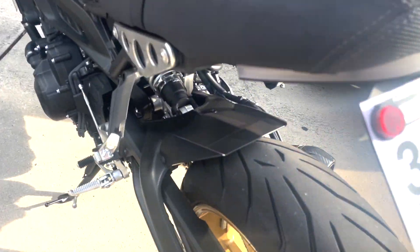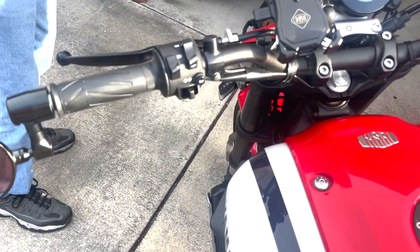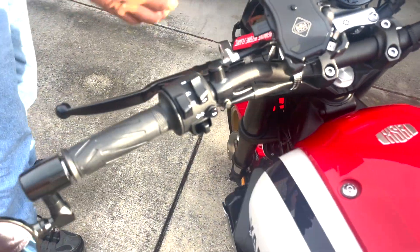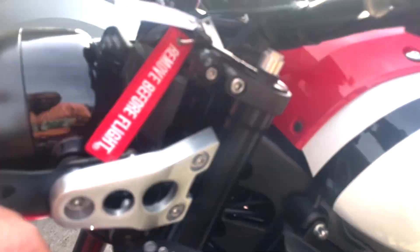It's got aftermarket mirrors. Yeah, you can talk about the mirrors. Aftermarket phone holder and it's also a charger. And then the aftermarket blinkers up here on the front. Look at these, man — I like them.